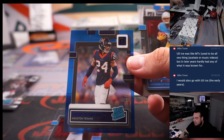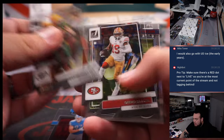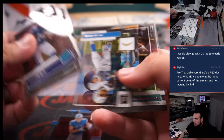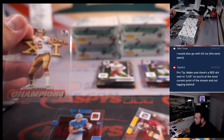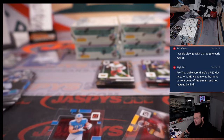Another Derek Stingley Jr. — this time it's just a rookie to 99 for Houston. Numbered, Micah Parsons for the Cowboys. And a Super Bowl champs insert. I wonder how much these are going to go for, because they're kind of cool.